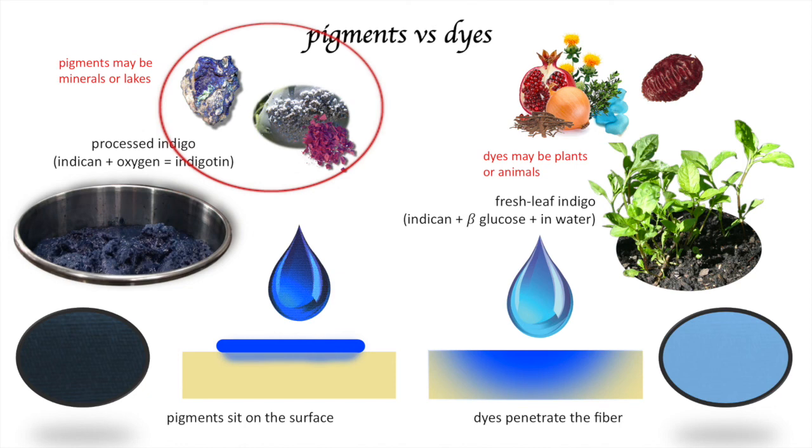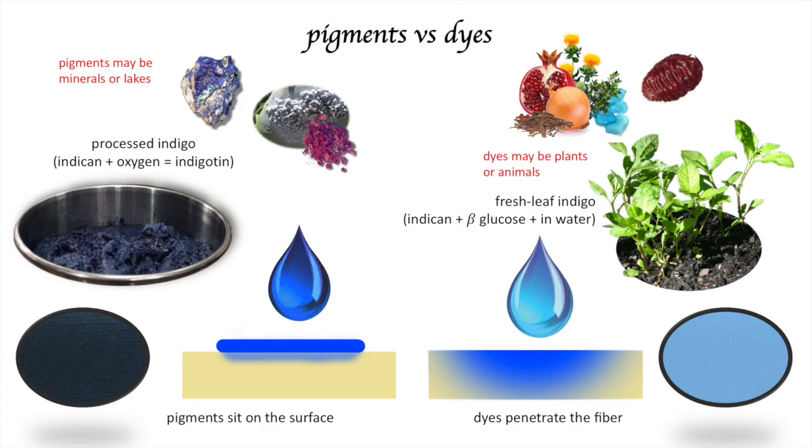Depicted on the right are the leaves of Persicaria tinctoria, a great source for natural indigo. If these leaves are simply ground up and mixed with water or cooked, they form a dye. The dye gives us a beautiful peacock blue or robin's egg blue, and it does indeed penetrate all the way through the fiber when applied. The indigo shown on the left is made from this very same plant but processed a bit further to convert it into a lake, giving us a beautiful navy blue. As a lake, it's no longer able to penetrate the fiber — a little bit might soak in, but for the most part it sits on the surface.